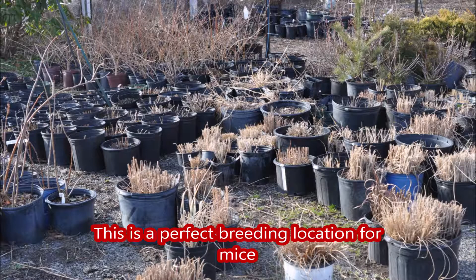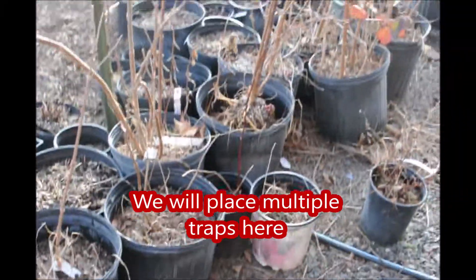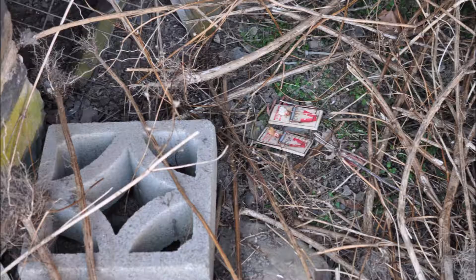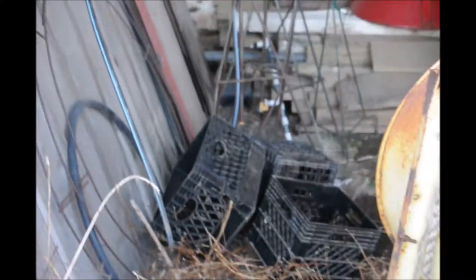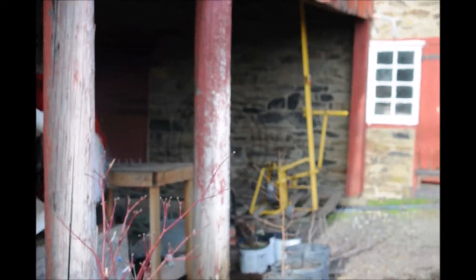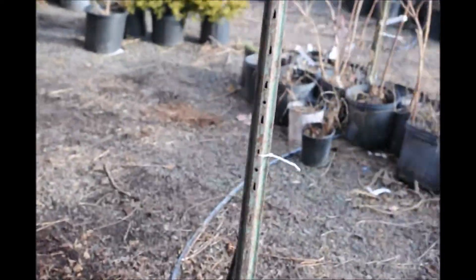I placed a lot of traps around some outdoor storage areas where we have pots of plants stored for the winter — it becomes a great place for mice to hide. Also nearby is a barn, and underneath the barn there's a lot of equipment stored, so I figured this too would be an excellent spot to try and capture mice.